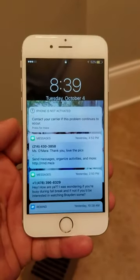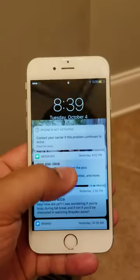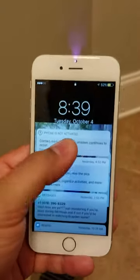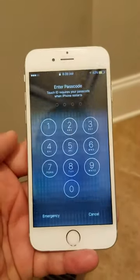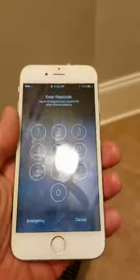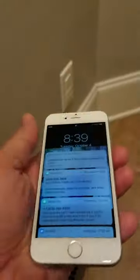Here's a quick video of the iPhone 6s that I have for sale. As you can see, it's unresponsive. Something's definitely wrong with the screen.